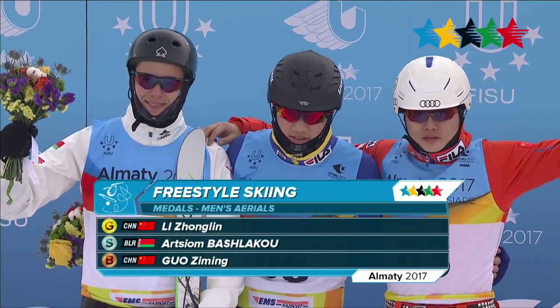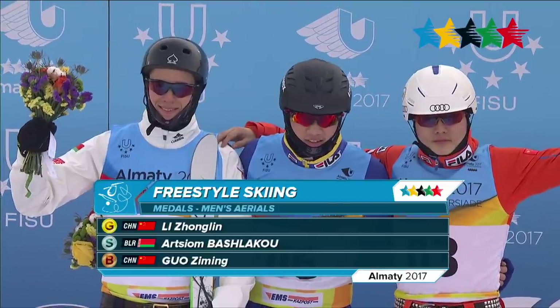All three student athletes — Li, Bashleko, and Gao — received their medals at the ceremony shortly after their event.